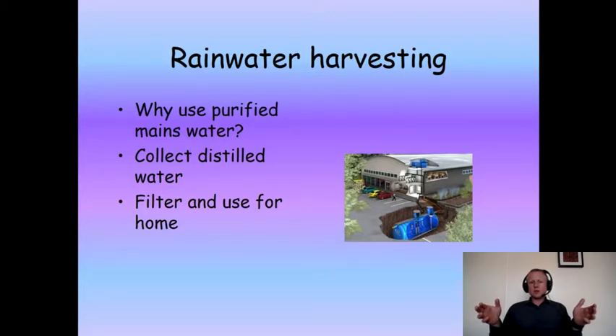So why not instead use distilled water in the form of rainwater fallen on the roof of the property, filter it, and then use it for the home? This is what rainwater harvesting does — you have a guttering system which runs to a big tank under the ground where you collect your rainwater.